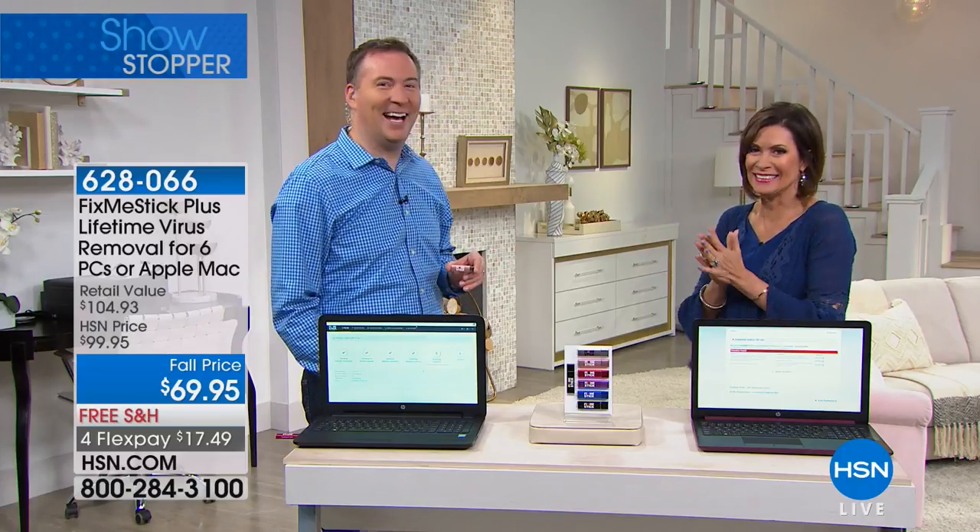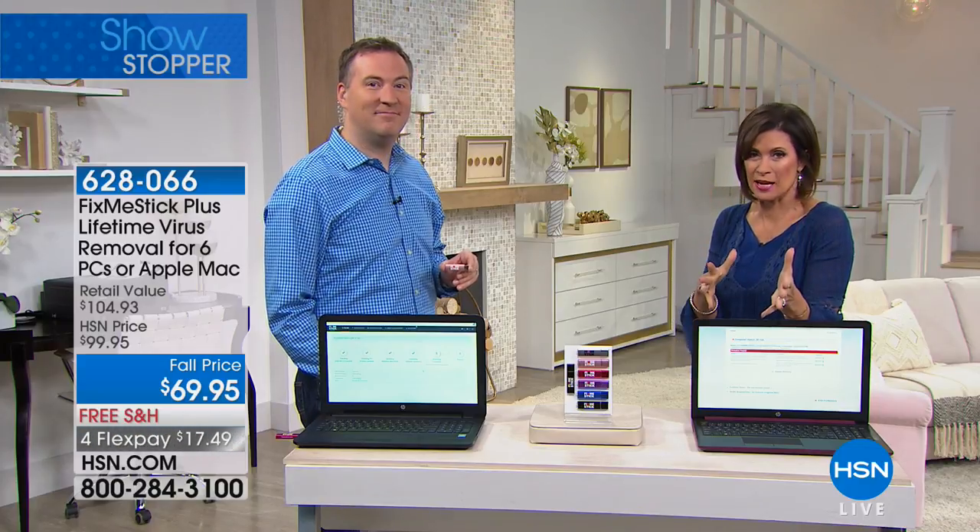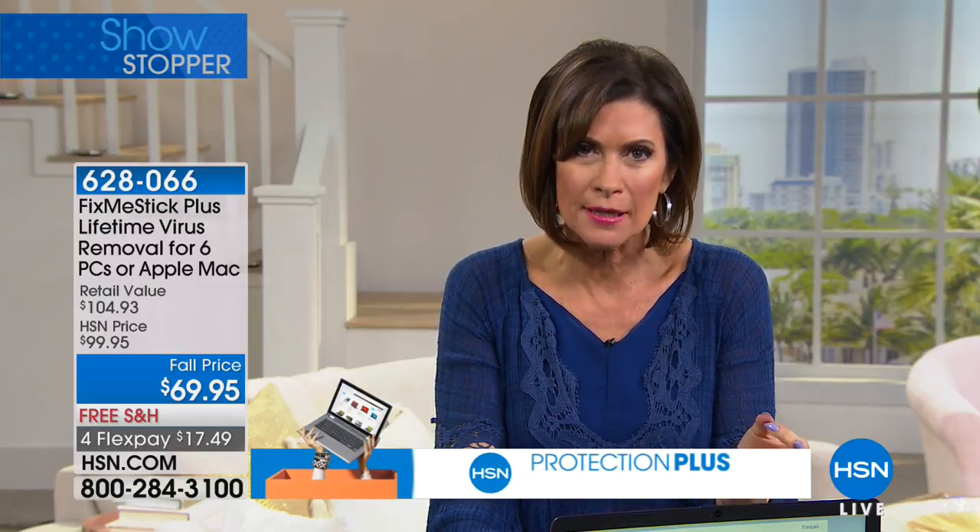This is a fabulous time to do this — if you have a computer, you need to protect it. And this isn't just protection for now — it's protection for the lifetime of your computer. Typically one Fix Me Stick license is for one year at $59, and they charge renewal fees. We made a special deal so you get lifetime use for those six computers covered — you never pay another penny.